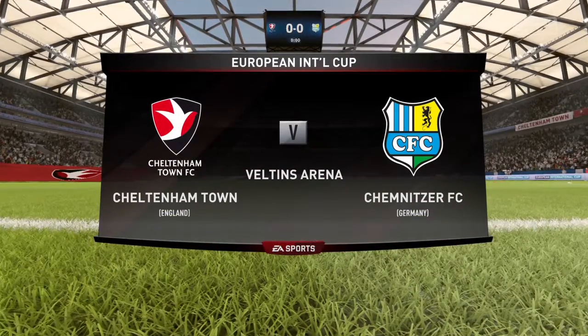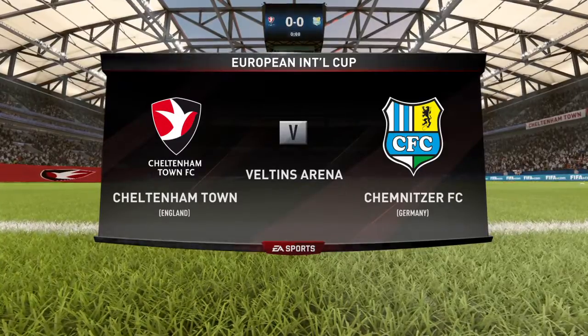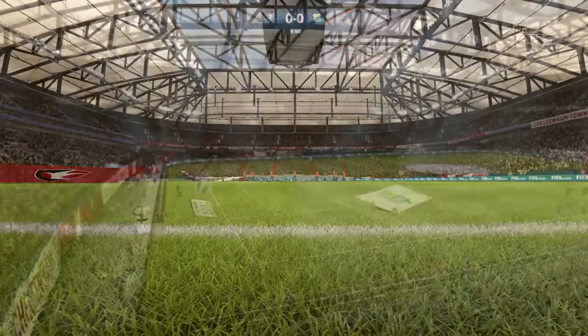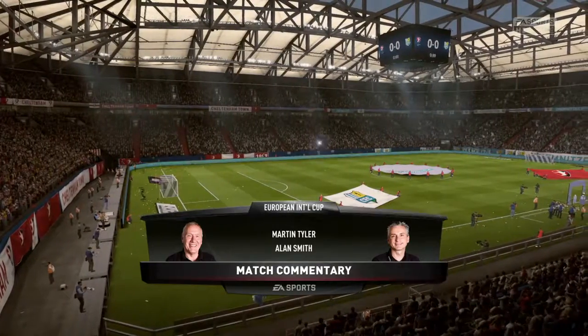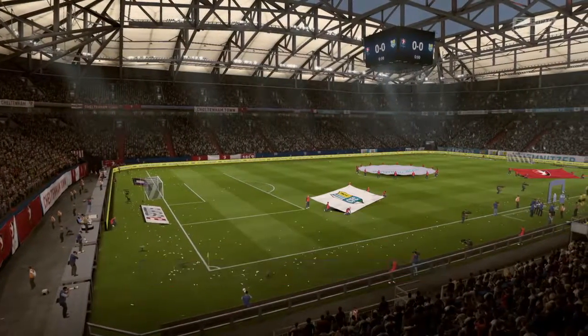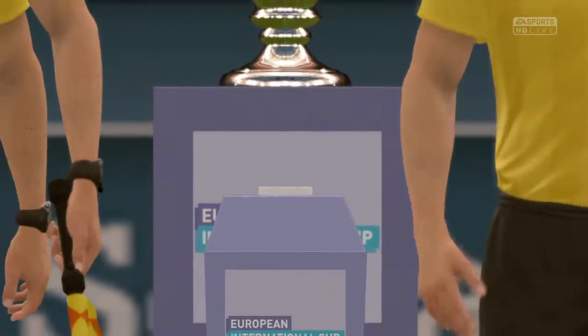Well, it's very much the way of pre-seasons these days — we've got a grand final here, the final of the European International Cup. It is billed as a friendly, a pre-season one, but both these teams and these players will be taking it really seriously, if what we've seen so far is anything to go by.